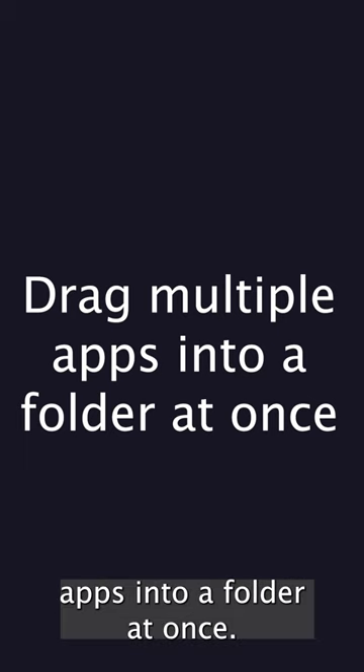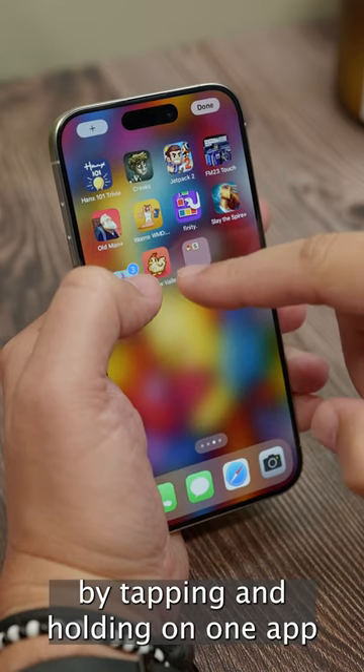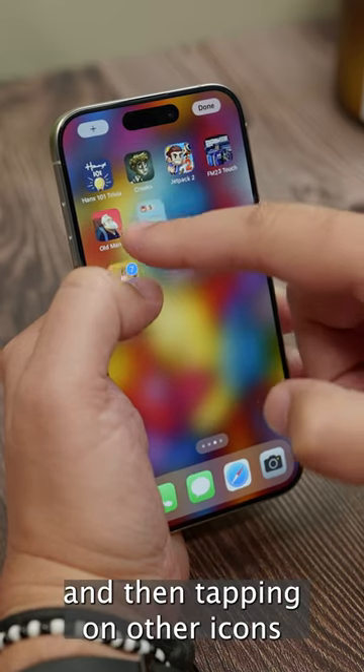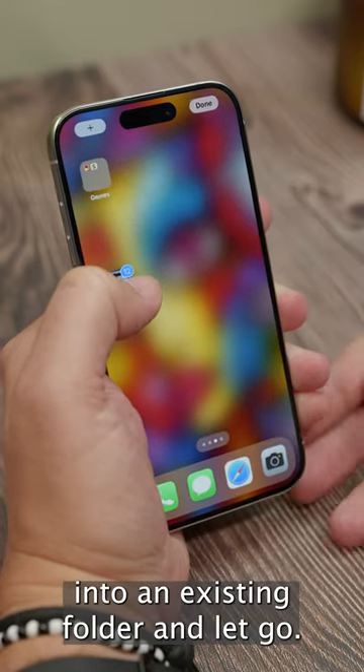Number two: drag multiple apps into a folder at once. You can quickly and easily drag a selection of apps into one folder by tapping and holding on one app icon, dragging it, and then tapping on other icons while you're holding it. Once you've chosen the ones you want, drag them into an existing folder and let go.